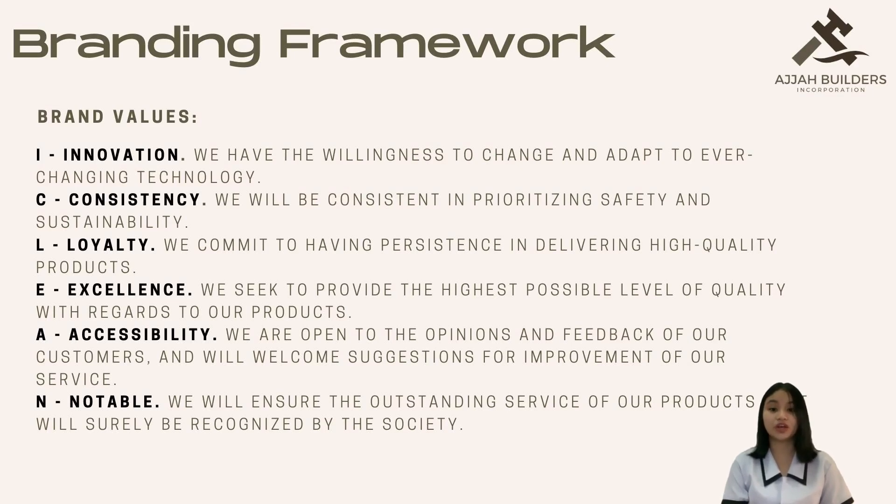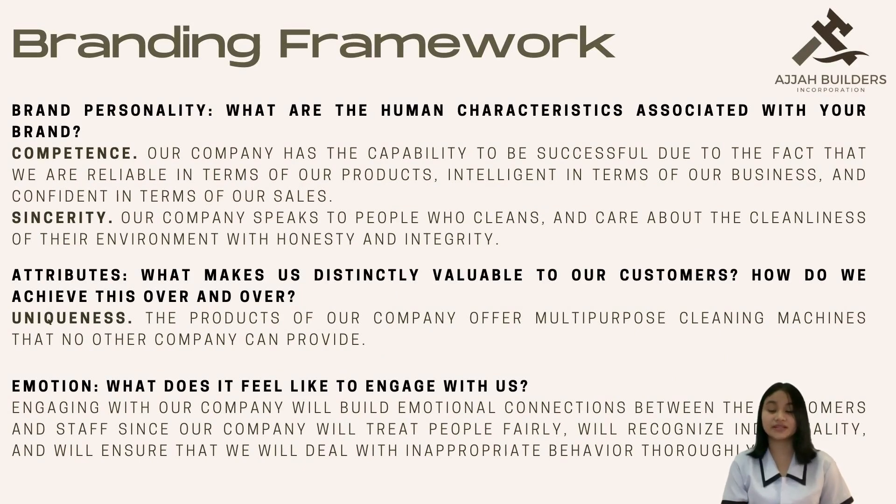Our company has the willingness to always adapt to ever-changing technology while consistently prioritizing the safety and sustainability of our products. We are open to the opinions and feedback of our customers and will deeply commit to providing the highest possible level of quality. The brand personalities of our company show competence and sincerity, since we use honesty and integrity with our customers, are dependable in terms of our products, knowledgeable in terms of our business, and certain in terms of our sales. Engaging with us will establish strong emotional bonds between employees and customers.